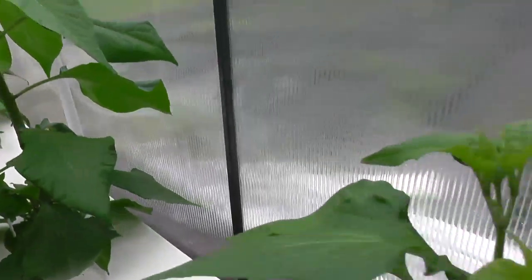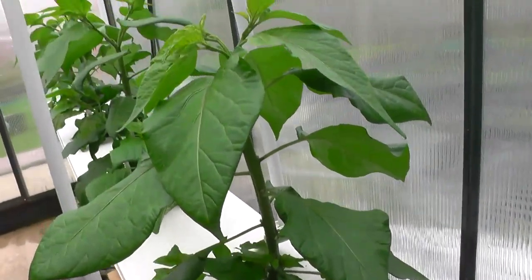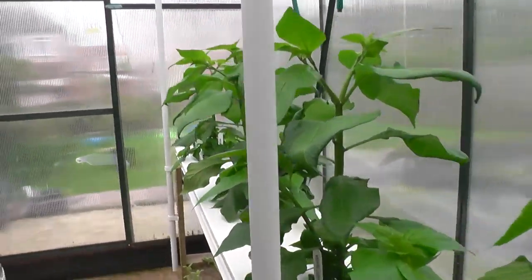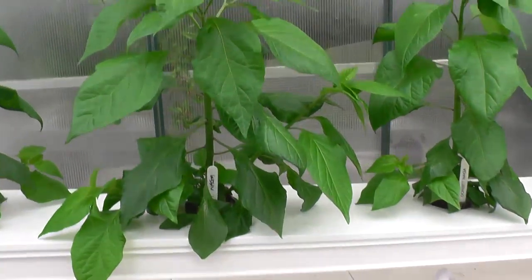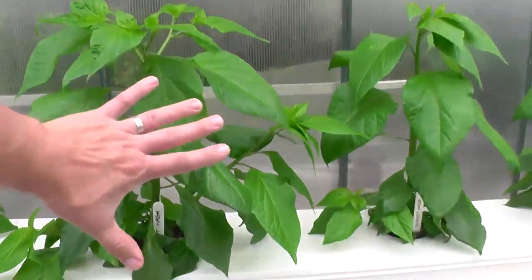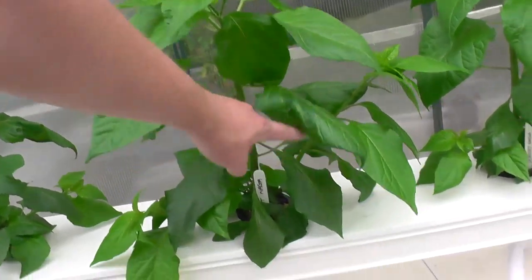So you actually get more bang for your buck with a Chinense rather than a Capsicum Frutescens, annuum, or even a Baccatum. Basically we've got the Dorset Nagas going down this run and they've got a real big beauty there — look at that, give you a sense, it's my hand. These plants are only 13 weeks old and they really are doing well.